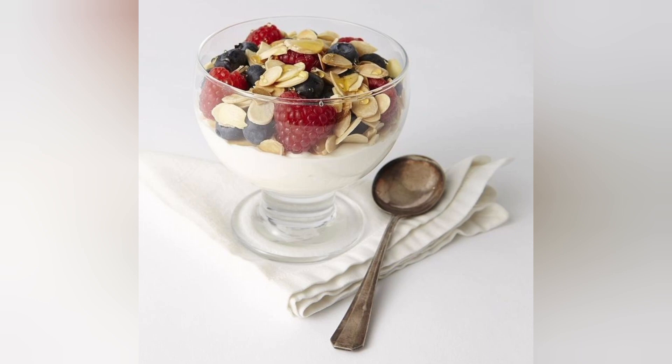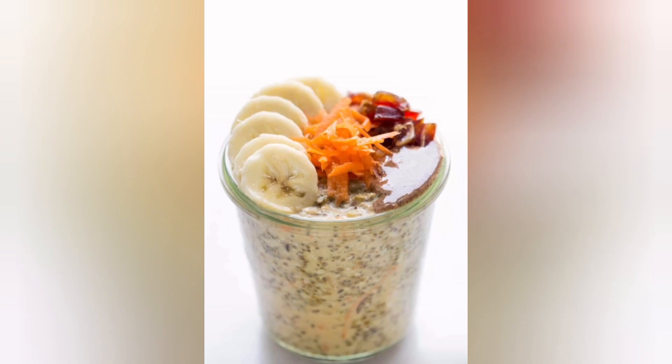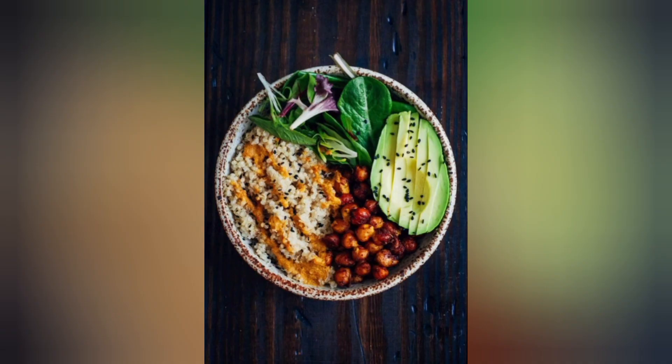14. Quinoa Stuffed Bell Peppers. Quinoa is a complete protein, and stuffed bell peppers make for a satisfying meal. Fill them with a mixture of quinoa, vegetables, and lean ground turkey or beef.